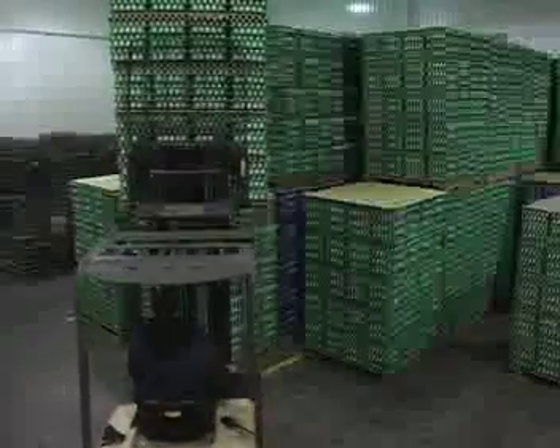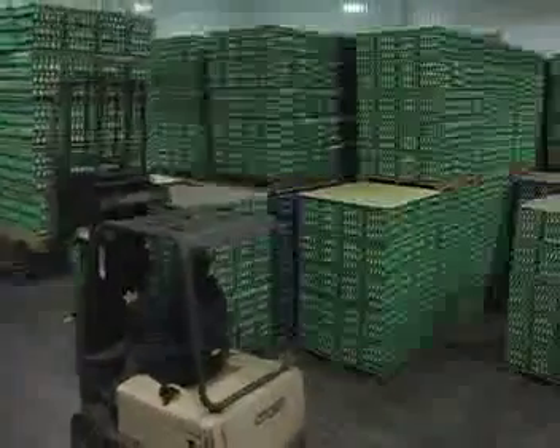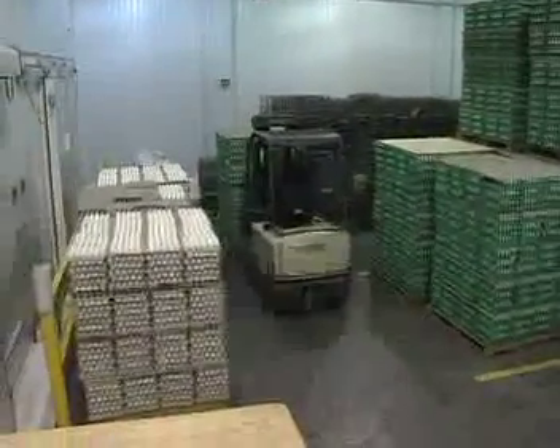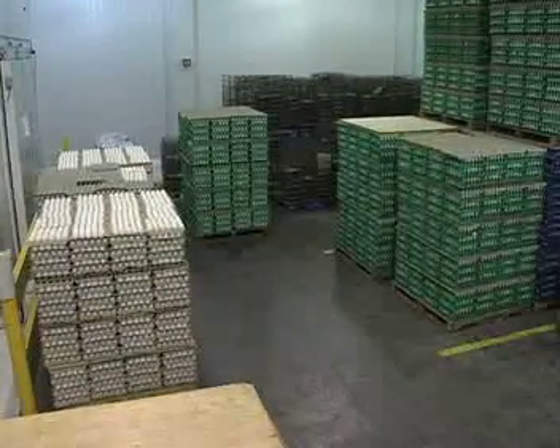Canada Grade C eggs are of poor quality. They may have thin watery albumin, a loose yolk, and cracked or stained shells. These eggs are never sold in grocery stores but are further processed. They must be pasteurized to ensure food safety.